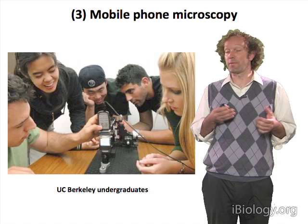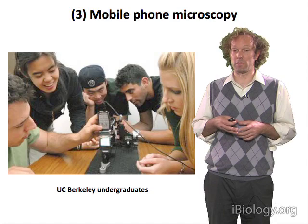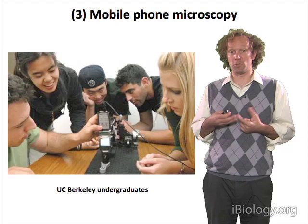Several years ago, a group of undergrads in a microscopy course that I taught began to experiment with using the cameras that were emerging on phones to do microscopic imaging.